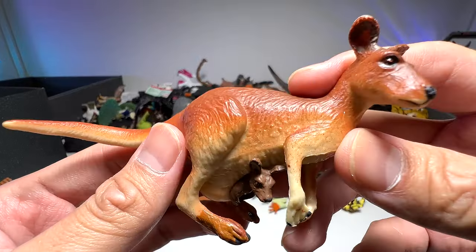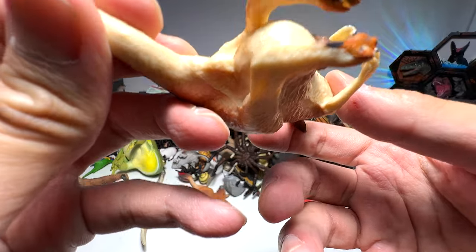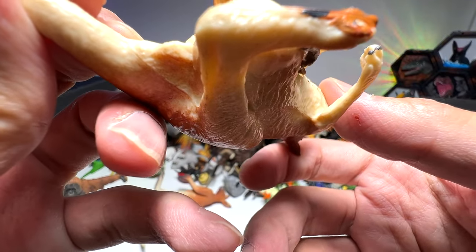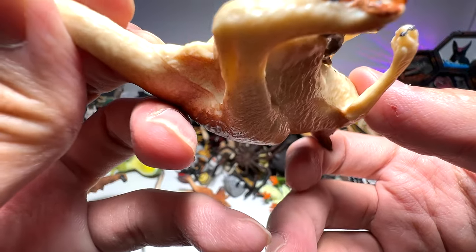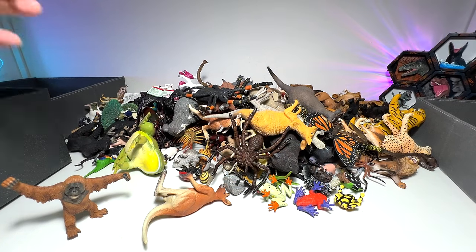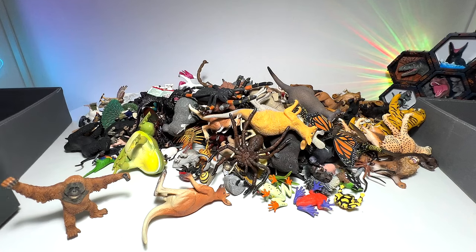And we have a kangaroo with a joey. This is actually from Safari LTD, but it looks really vintage. It's a 1998 figure, if I'm not wrong. Very cool. This one will go into the box right at the back.